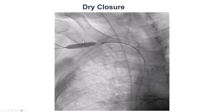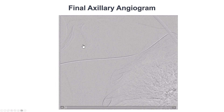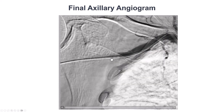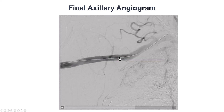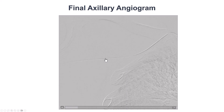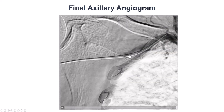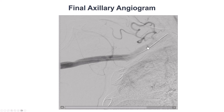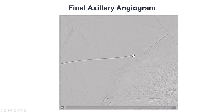We then removed the Impella sheath by inserting an initially 7 mm and then 8 mm by 40 mm balloon from the radial axis. We were able to remove the sheath and tighten the two Perclose sutures placed at the time of access. We achieved good hemostasis. There was an injection from the femoral axis — we had some difficulties with closure and obtained femoral access, but there was no bleeding.